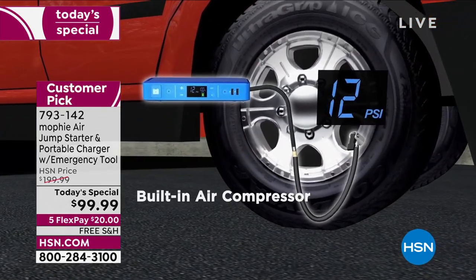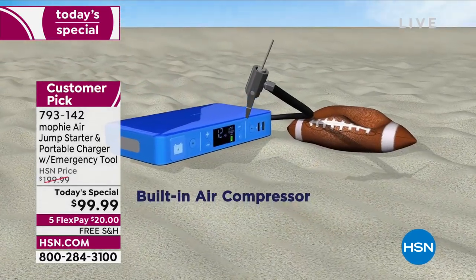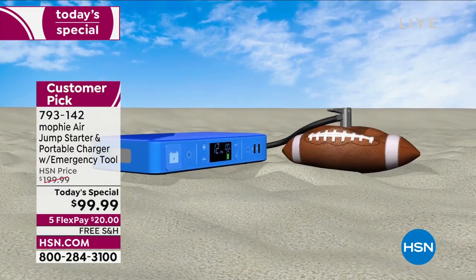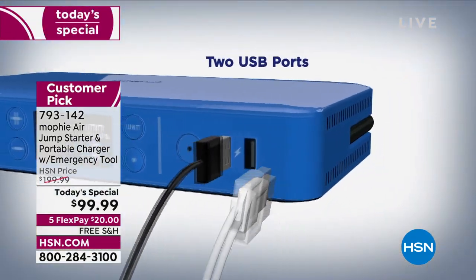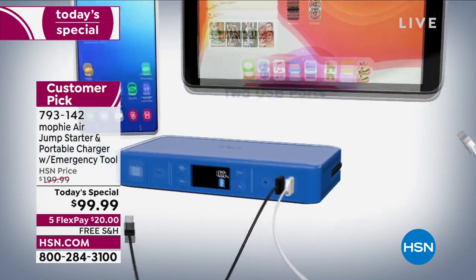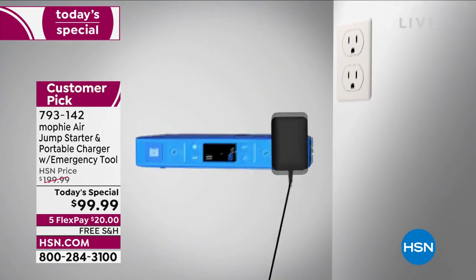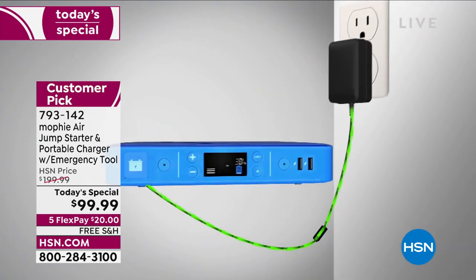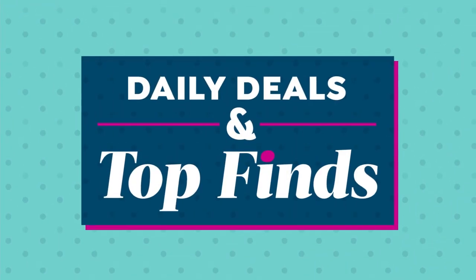It's also an air compressor. If your tire is flat or needs air, it has an automatic built-in compressor that you can use for inflatables, sports balls, and pool floats. It also has two USB ports with smart charge capability to charge phones and tablets, and a built-in light for illumination under the hood or in an emergency.